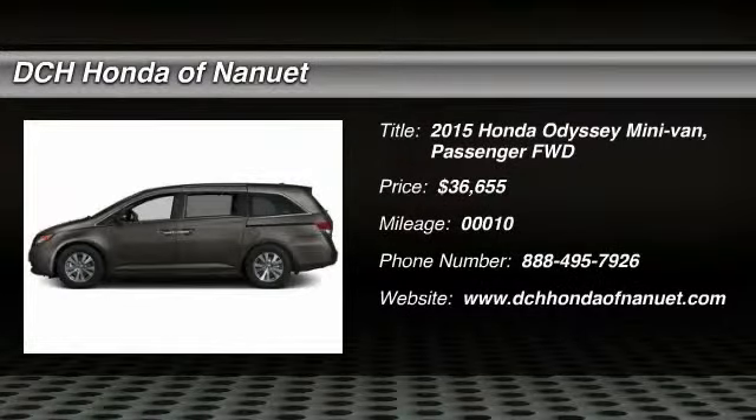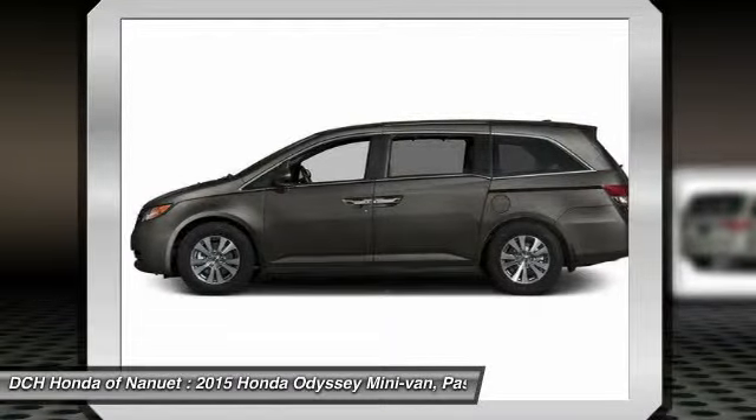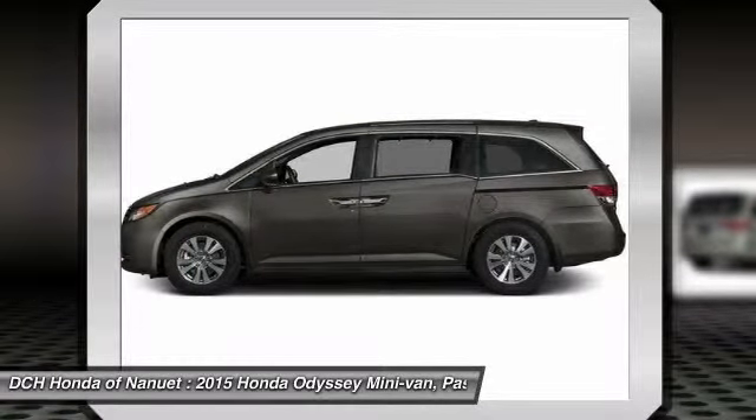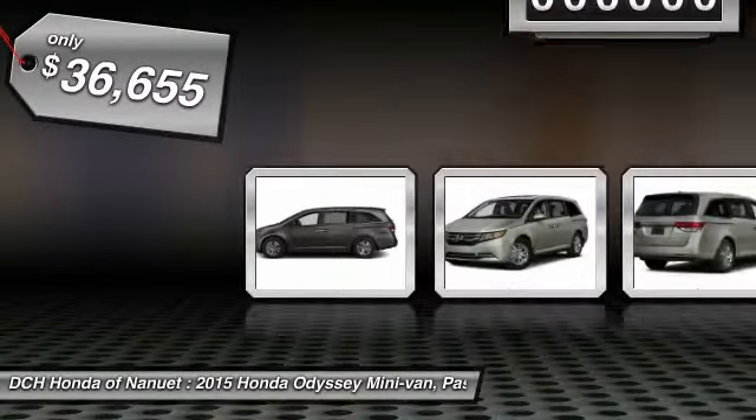The 2015 Honda Odyssey. The Honda Odyssey is a showcase of distinguished style, captivating technology and advanced safety features. A must for all families and is priced below $40,000.